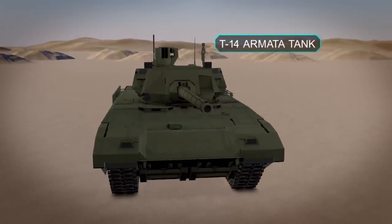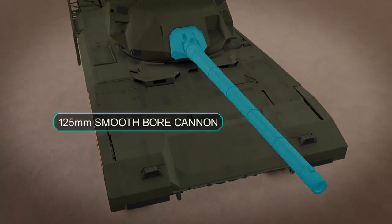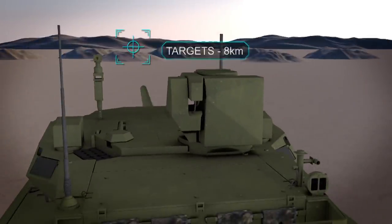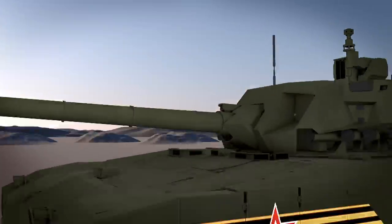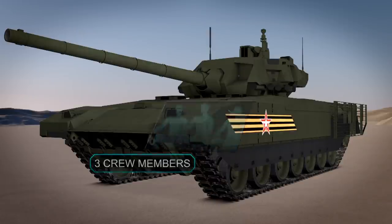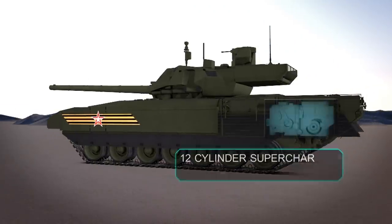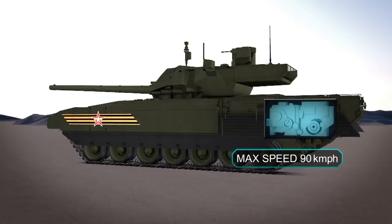Manufacturers Ural Vagonzavod say it's the world's first 5th generation tank. It has a 125mm smoothbore cannon — the 2A82-1M — which can fire a shell every 5 seconds. Those 12 rounds a minute can hit targets up to 8km away. The main gun is complemented by a 7.62mm remote-controlled machine gun on the turret. All three of the tank's crew members sit inside an armoured capsule at the front, meaning they never have to be visible outside of the tank. The turret contains an automatic loader for the main gun that can hold 32 rounds.